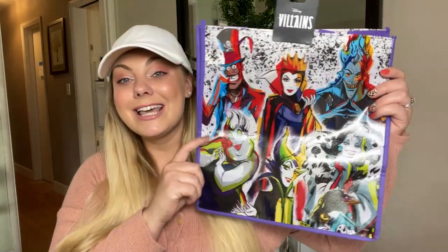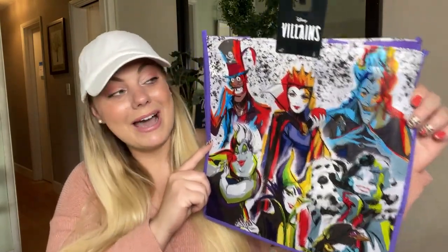Hey guys, happy Tuesday and welcome back, or welcome if you're new. My name is Wendy and I hope you're having a lovely day so far. We're going to dive right into today's haul and I'm going to show you the goods that I found this week, starting with my favorite find — this Disney bag.